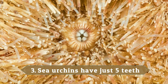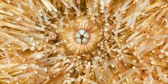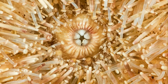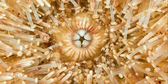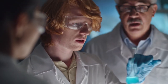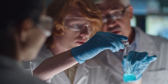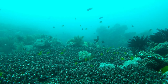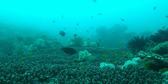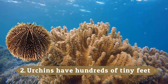Sea urchins have just five teeth. Sea urchins are omnivores and have just five teeth, which are held together in the center of the body. Each tooth has its own jaw to keep it in place, meaning it is able to move more freely. The teeth are made from calcium carbonate, and they also have a tongue-like structure alongside them, which gives them a beak-like mouth. Urchins mostly feed on algae found on rocks or corals, as well as any debris or decomposing matter from fish or sea creatures.